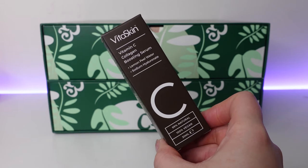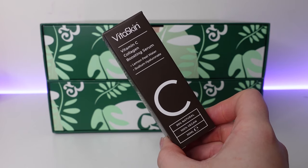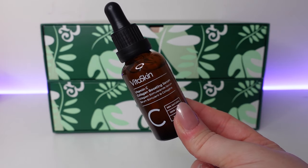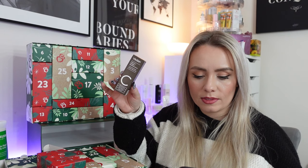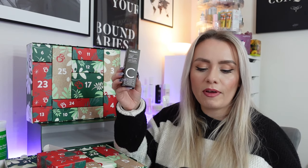Day 22 and we have a product from Vita Skin — the Vitamin C Collagen Boosting Serum, 30ml full size at £18. Full of helpful antioxidants and active ingredients to help create a plumping appearance. This Vitamin C serum for the face can help reduce the appearance of fine lines and wrinkles, leaving you with softer feeling, more youthful looking skin. That sounds really good — my kind of product.